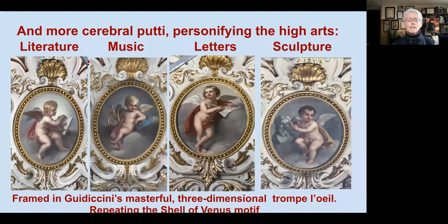Here are some more sedate putti in the four corners of the ceiling design, with the two tondi in the center. We see the cerebral element of the design: literature, music, letters, and sculpture — four primary high arts. These are painted by an anonymous painter, but the painting and scroll work surrounding them are Guidicini's masterful creations.